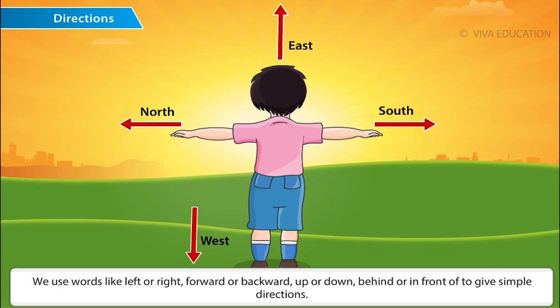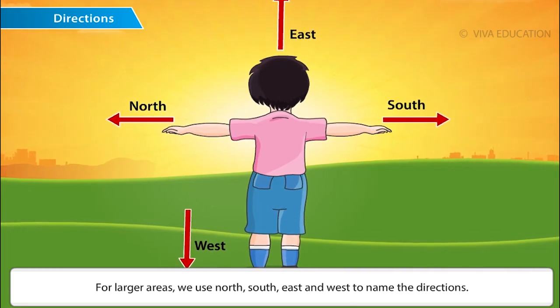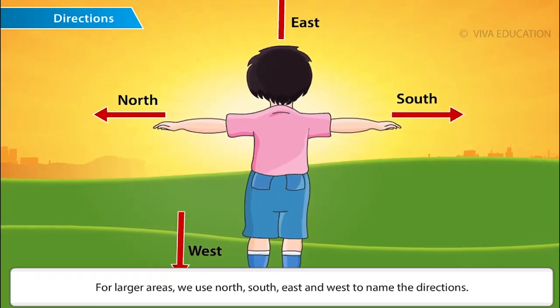We use words like left or right, forward or backward, up or down, behind or in front, to give simple directions. For larger areas, we use north, south, east and west to name the directions.